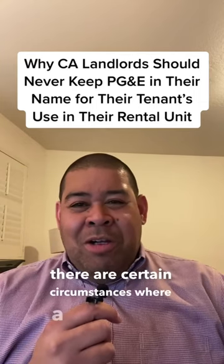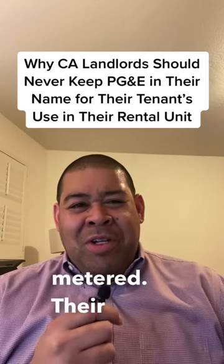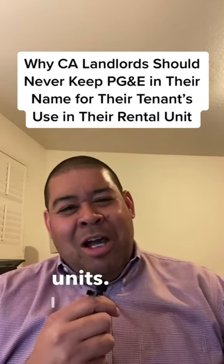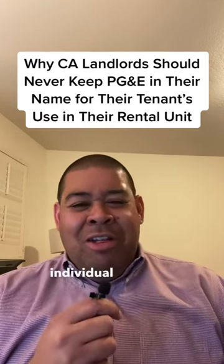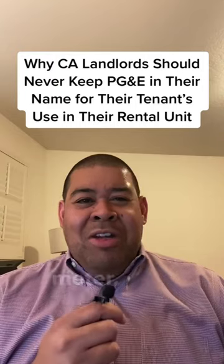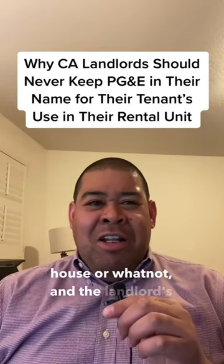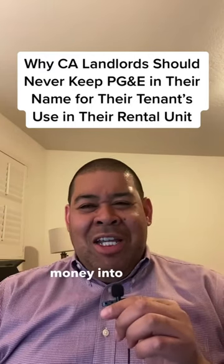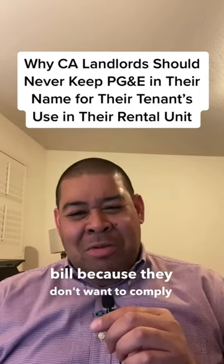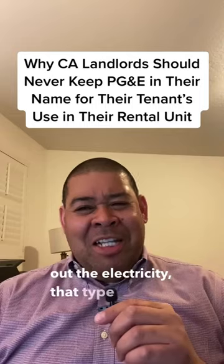There are certain circumstances where a landlord's box or meter — electric meter — is not separately metered. Their rental unit may have one meter. I always tell my landlords: if you're going to be renting out individual dwelling units like in-laws, that type of stuff, it's probably best that you get a separate meter. I've run into situations with multifamily properties, like a duplex, where the landlord has never invested the money into getting separate meters. A lot of landlords will pay the utility bill because they don't want to comply with the disclosure requirements of a shared meter.